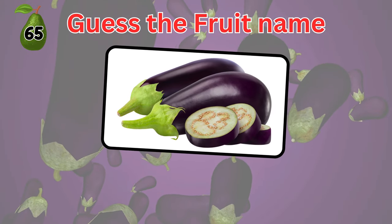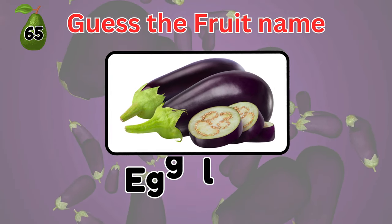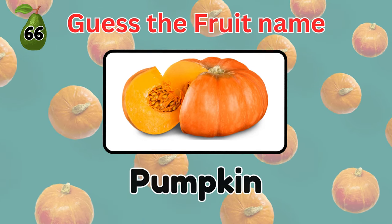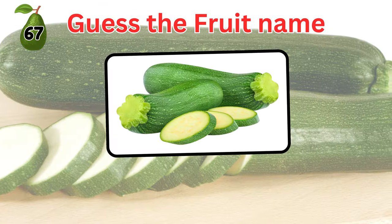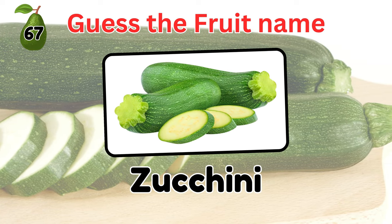Can you guess this one? This one is also a fruit. An eggplant. How about this? Pumpkin. Although we categorize it as a vegetable, pumpkin is actually a fruit. Can you name this one? Zucchini.